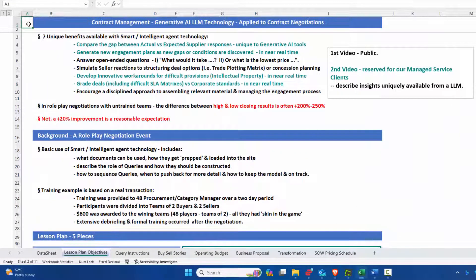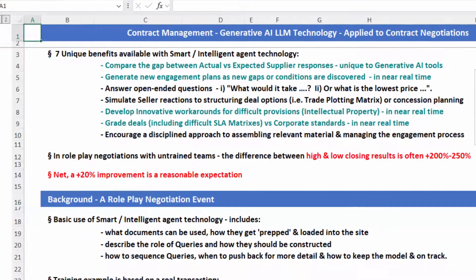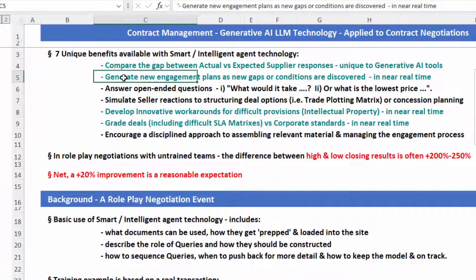Lesson plan objectives. Building on the previous comment, there's going to be a public video — items in black are going to be public. The second video is going to be reserved for our managed service clients, and we'll get into those details towards the end. We see there being seven unique benefits available with the new smart AI technology: talking about gaps, being able to rerun the model, the ability to create simulations, and in my view, with the next version of GPT.